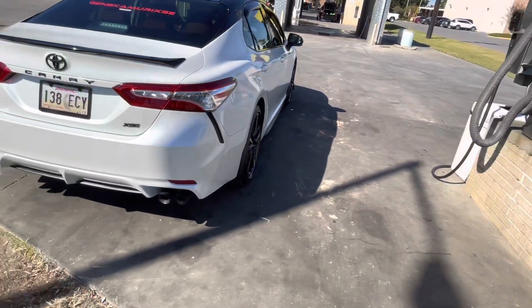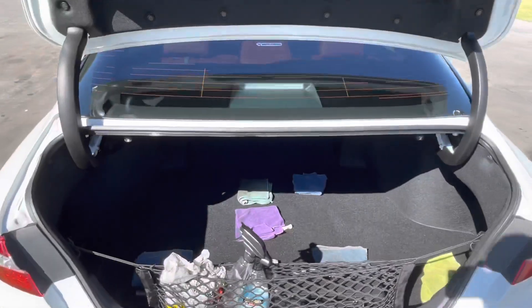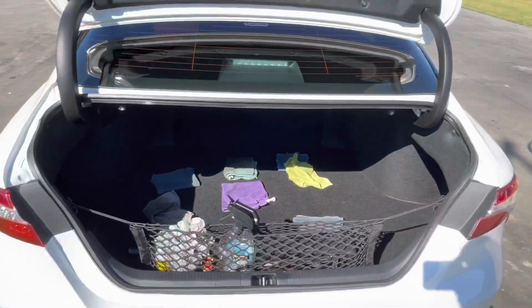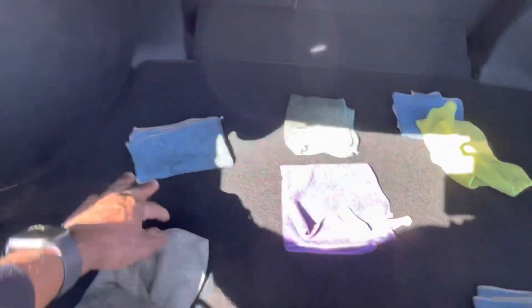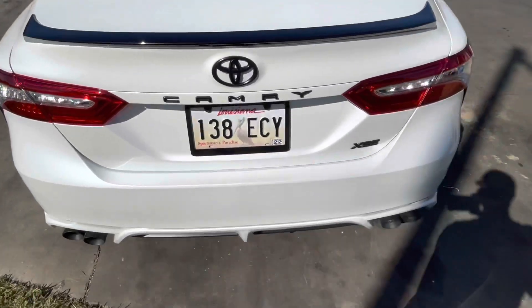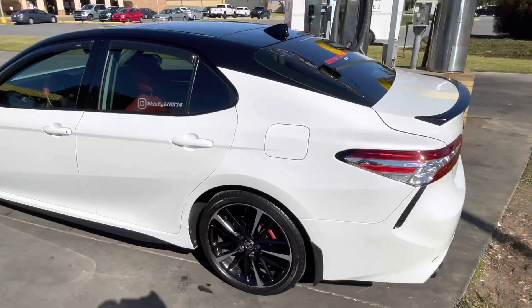I'm gonna show y'all my trunk. I don't keep much in there — I try to keep that organized also. I just finished using this towel so that's why it looks the way it looks. My towel needs to be cleaned. Just doing a little vlog to let y'all know what I was doing this morning.